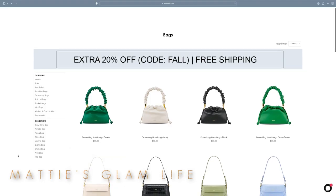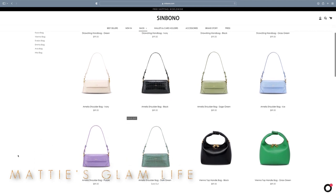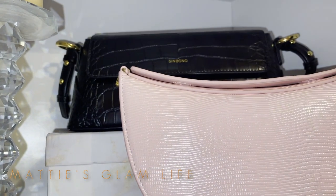In honor of the holidays being right around the corner, a brand by the name of Sin Bono reached out to me and sent me over two of their vegan leather handbags to share with my glam fam. I am still super excited about these bags because they are so beautiful, and not only that but they are a great size — not too big and not too small.